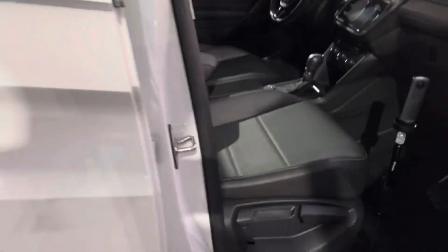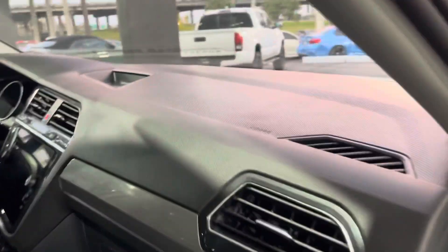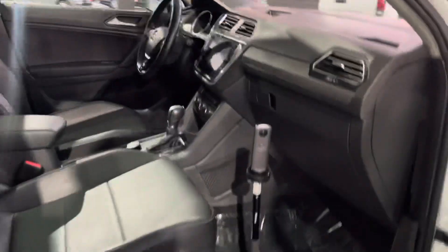On the passenger right side, it's the same thing — manual seating and standard door components. We also have storage up top on the dash, which I forgot to mention earlier. Beautiful black leather seat with storage in the middle as well.